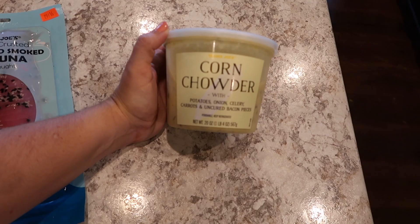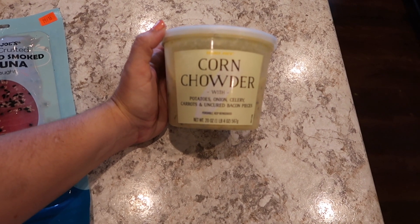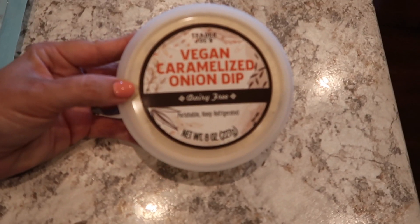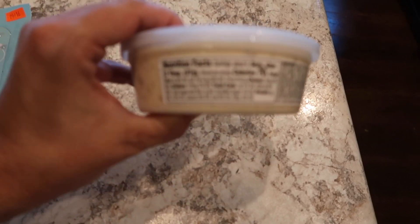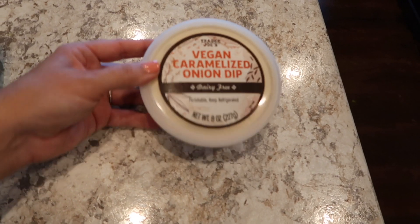It is their corn chowder — so potatoes, onions, celery, carrot, and uncured bacon pieces. Yes, please! I'm sure that'll make for a great lunch. I also grabbed the vegan caramelized onion dip, which is a dairy-free product. I've heard good things about this on the internet, but you never know, so we'll give that a go and see how it is.